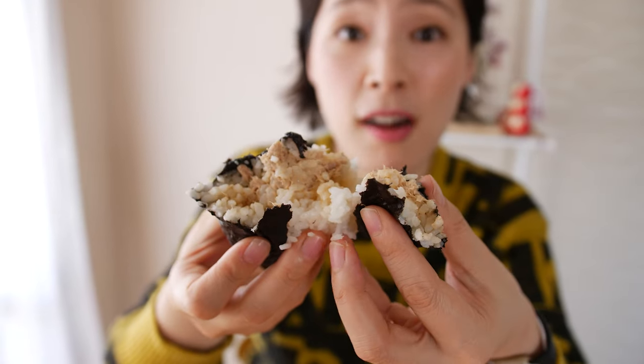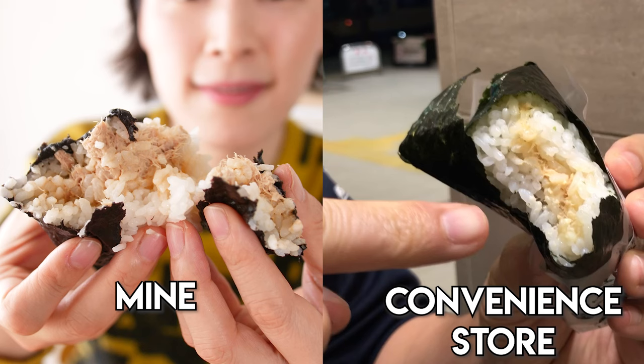I've never buying onigiri from a convenience store from now on. For a full recipe, please visit our website. Thank you!